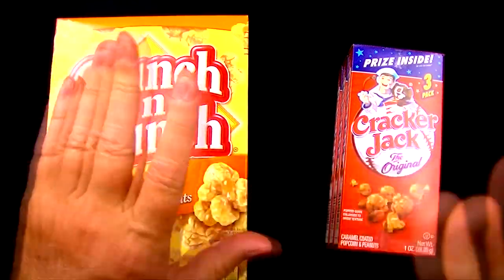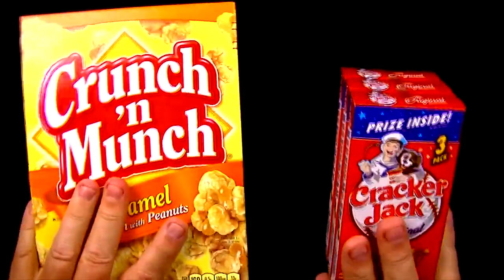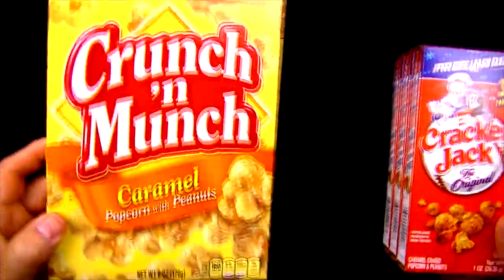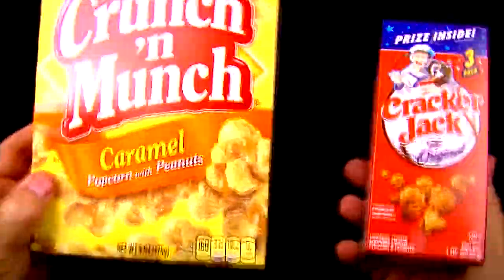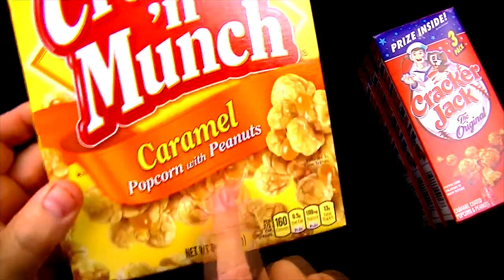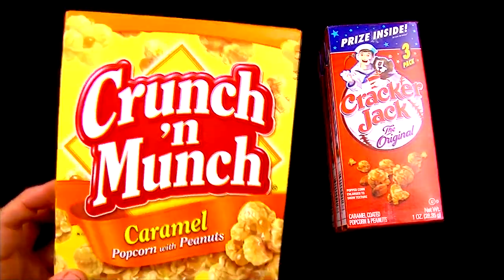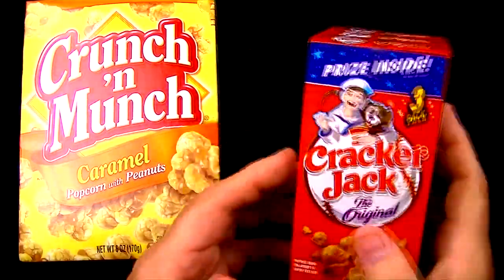So Crunchin' Munch, I think I've had a few times, and Cracker Jack I've probably had a million times, but it's been a million years since I've had it. I bought both of these at Dollar Tree, so I only paid a dollar for each package. The Crunchin' Munch works out to 17 cents an ounce, and the Cracker Jack works out to 33 cents an ounce. So obviously, the better value is the Crunchin' Munch — but since we've got three boxes of Cracker Jack, we've got three prizes. It's going to be hard to top that. I might find a diamond ring or a Fabergé egg. You never know — it doesn't hurt to hope.